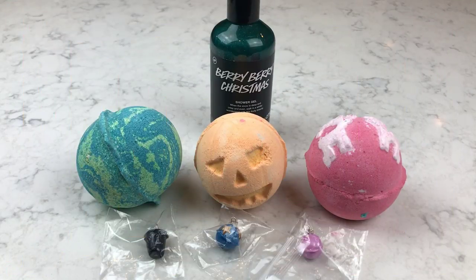Hey guys, thanks for joining me again for another bath bomb demo. Before we get into that, I wanted to do a quick Lush giveaway for you guys because I got a bunch of really cool stuff from the kitchen recently and I wanted to share it with one of you.